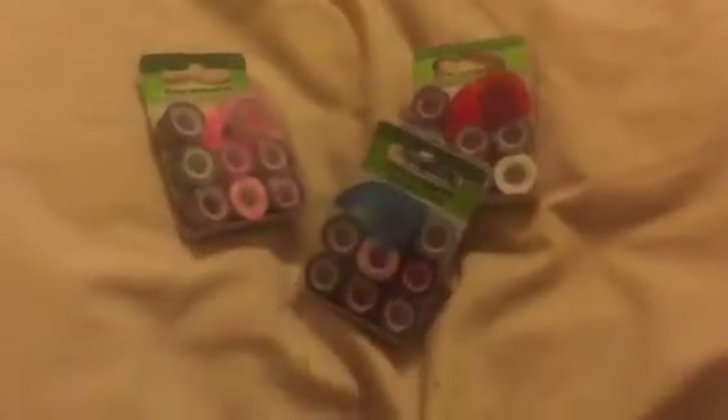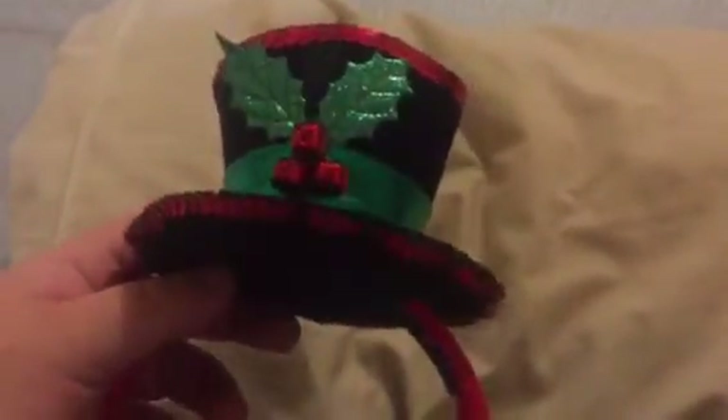The last washi tapes I have were also two dollars each, all with different colored tape dispensers. Then my other purchase is this Christmas hair band to wear on my head — I've been hunting for a Christmas hair band. This one is a nice material, shaped like a little hat with a mistletoe and some bells on it. The bells don't make noise, but I like it and that's what I'll be wearing.